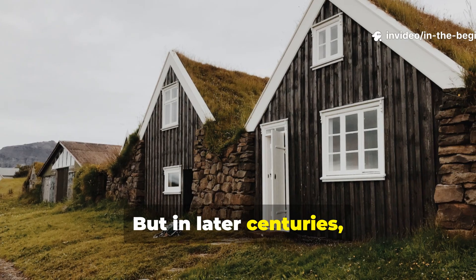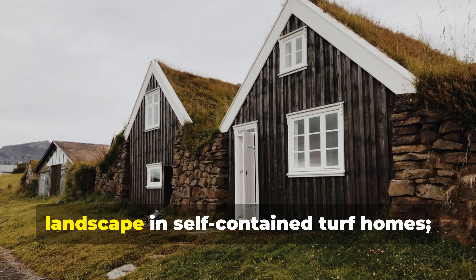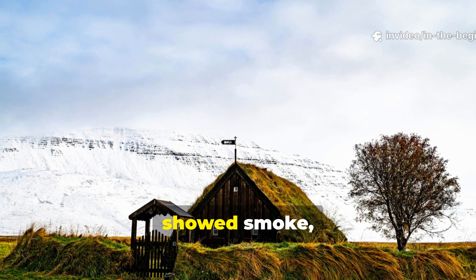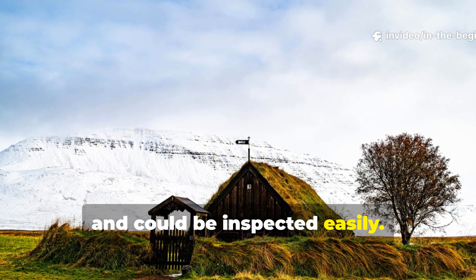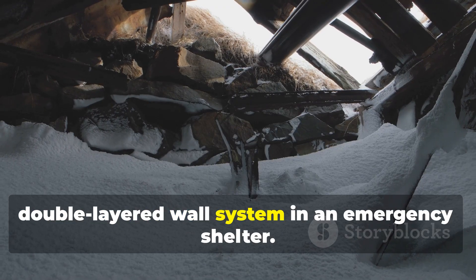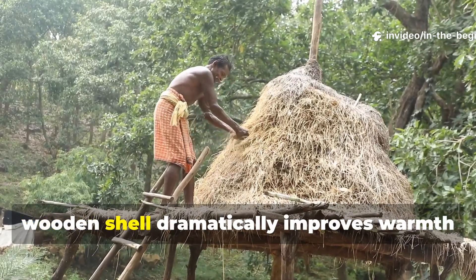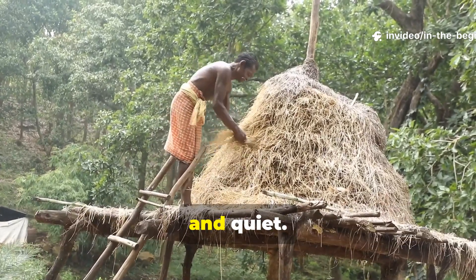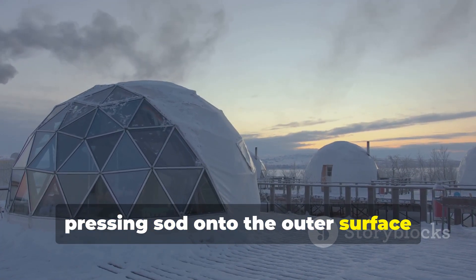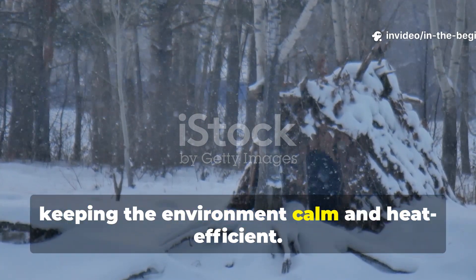In later centuries, colonial officials did not want isolated farming communities disappearing into the landscape in self-contained turf homes. They wanted standardized frame houses that creaked, showed smoke, and could be inspected easily. For survivalists today, a practical application is building a double-layered wall system in an emergency shelter. A simple earth or sod layer outside a wooden shell dramatically improves warmth and quiet. If constructing a snow hut or dugout, pressing sod onto the outer surface stabilises temperature and reduces sound loss, keeping the environment calm and heat efficient.